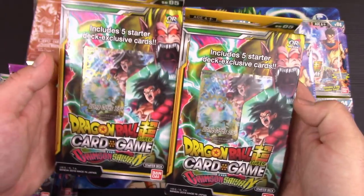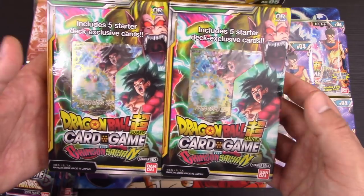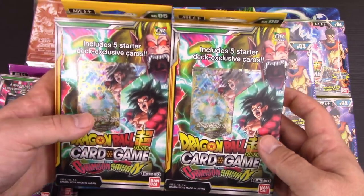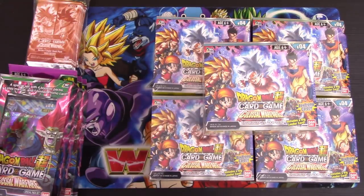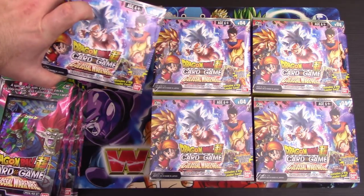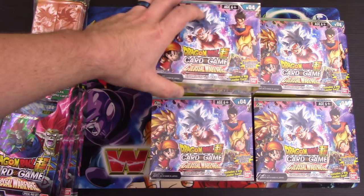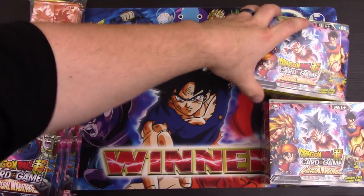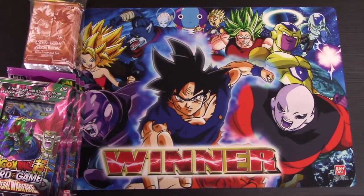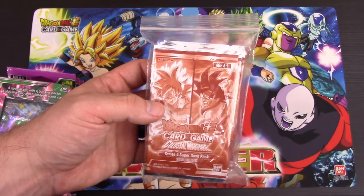You guys already saw me open up one of these on Tuesday when I opened up the Bandai package that was sent to us — the five packs and this themed deck. There won't be any more future videos on this. We have five booster boxes we're going to spread out over the next few weeks, maybe a couple of months. We also have 20 set four super dash packs to open in a single video.